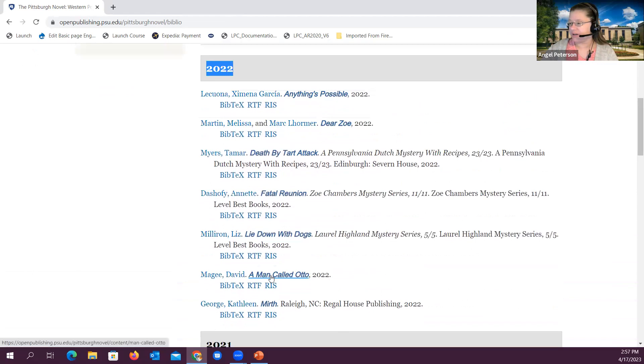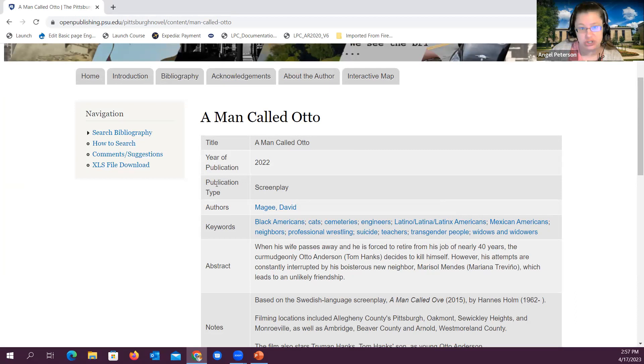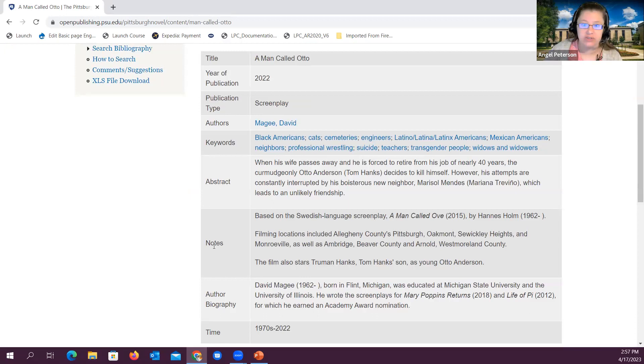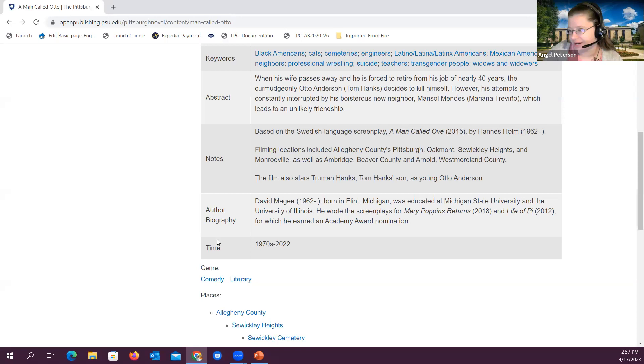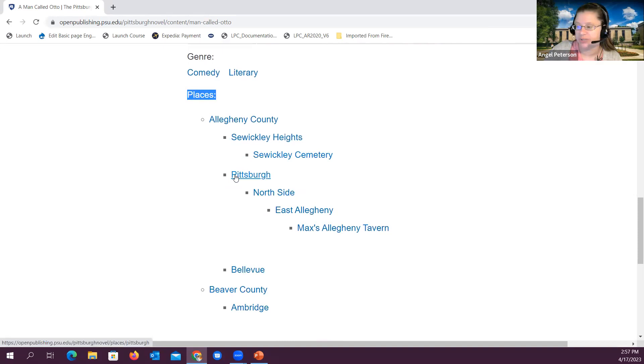If we click on A Man Called Otto, you can see we have this table that is part of the Biblio module, with various fields such as title, publication year, publication type, authors and keywords, abstract notes — which is a field added by Jake with additional comments and things he thought were important — as well as author biography and time frame. Down here is where we have genre and places. With places, we have Allegheny County, and underneath that we have Silwicky Heights, Silwicky Cemetery, and then back under Pittsburgh — meaning this title takes place in Pittsburgh, in the Northside neighborhood, in East Allegheny, which is a sub-neighborhood of Northside, and then it mentions Allegheny Tavern.